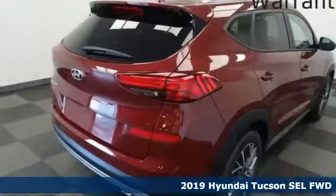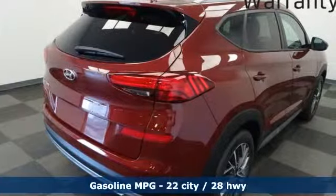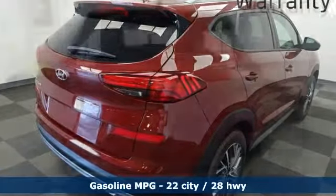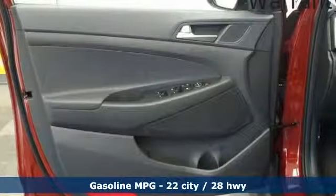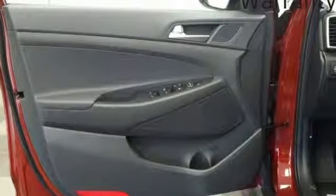It comes nicely equipped with features you'll love: streaming audio, power heated mirrors, dual zone climate control, doors and push button start proximity key, and front heated bucket seats.